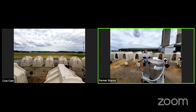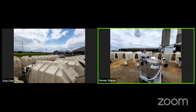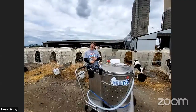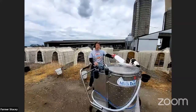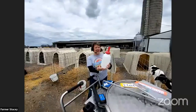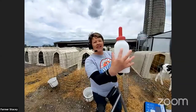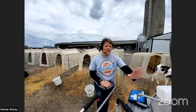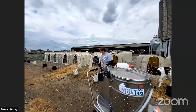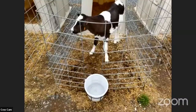How much milk do the calves drink in a day? We feed them two times a day — in the morning and in the afternoon. This is the size bottle they will drink; it's about 1,500 milliliters per bottle. The milk taxi dispenses about 3.1 liters — we fill the bucket about half to three-quarters full. They get that two times a day, and they always have water and grain available to them as well.